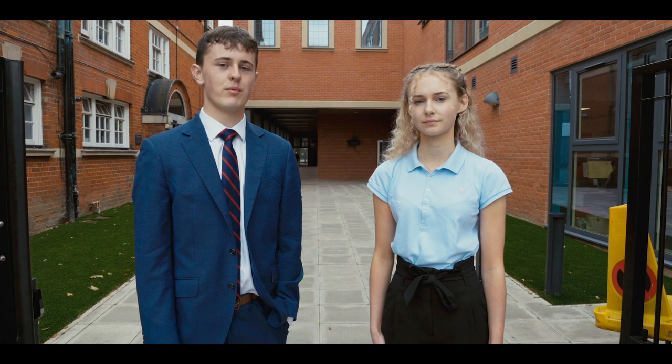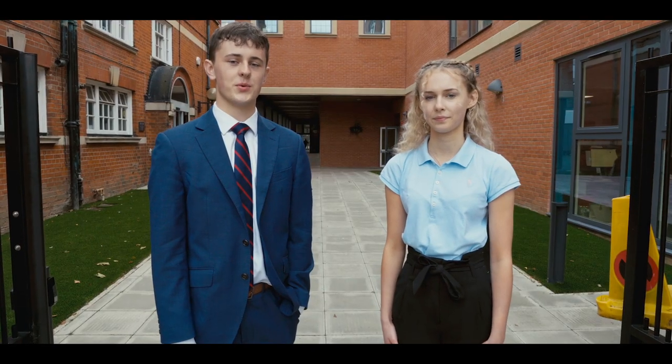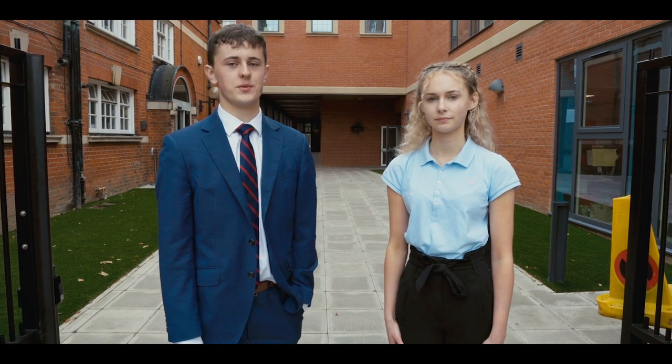Hello and welcome to St Richard Reynolds Catholic College. My name is Anna and my name is Hugo. Anna and I are the head boy and head girl here at St Richard Reynolds. This is our seventh year at the College and we are lucky enough to have experienced the rapid growth of our school. We're delighted to welcome you on this virtual tour of our community and offer you a glimpse into the everyday life of the College from a student's perspective.